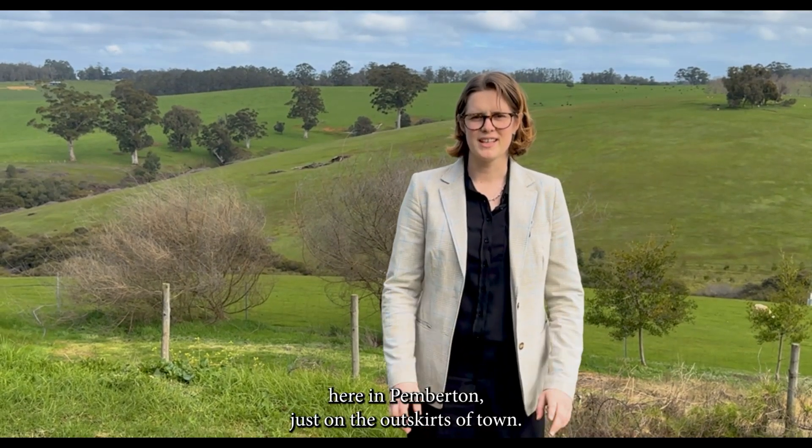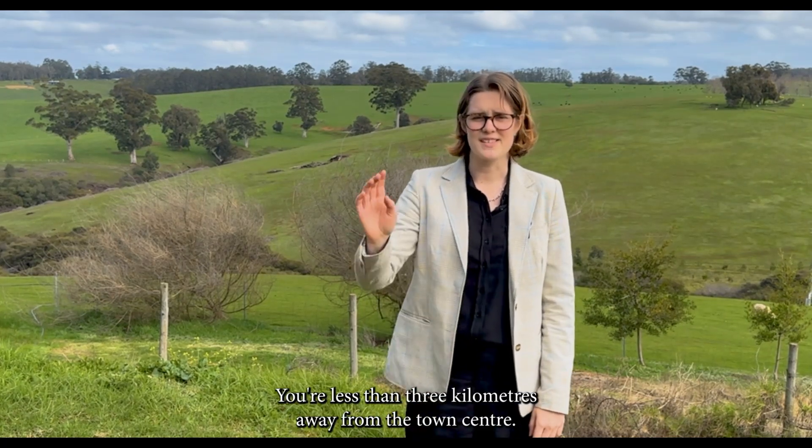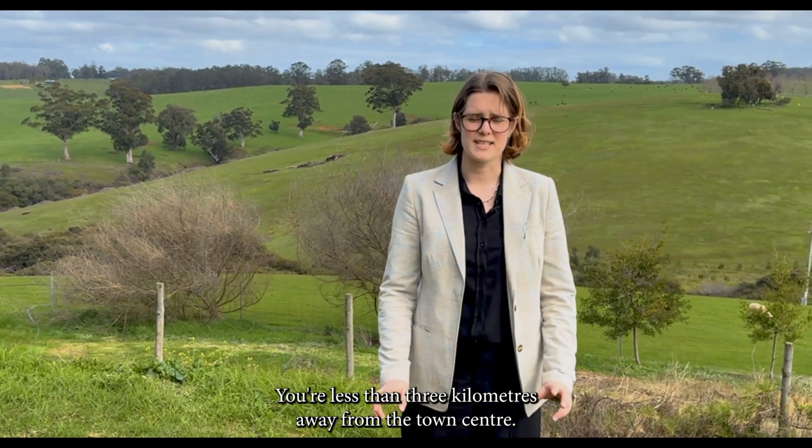Hi everyone, Lily again here. Welcome to 151 Pump Hill Road here in Pemberton, just on the outskirts of town. You're less than three kilometres away from the town centre.